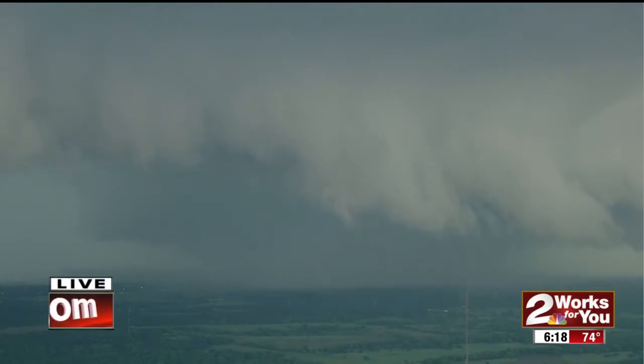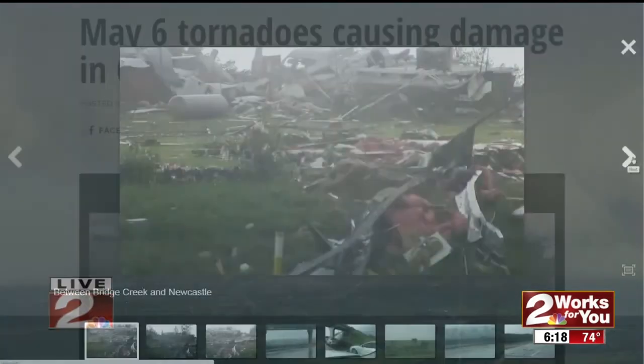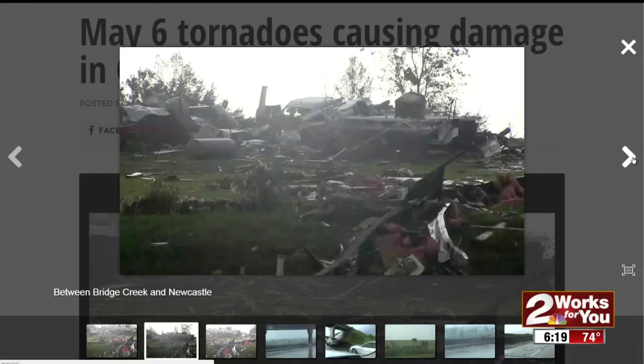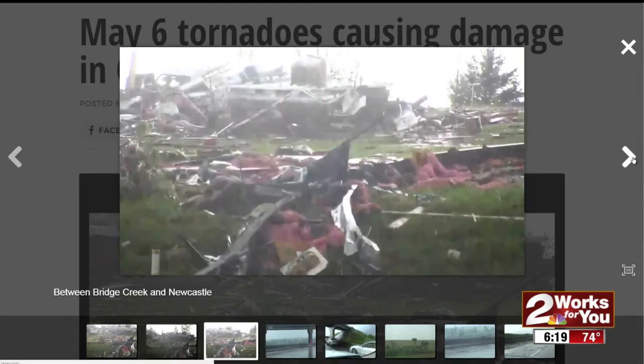That is a classic supercellular thunderstorm that you're looking at, with a lot of typical structure that you would see. Here are some pictures from the K4 website of some of the damage — this is going to be around Moore. It's in the Norman area — Bridge Creek and Newcastle. That's where we're seeing this damage coming out of.